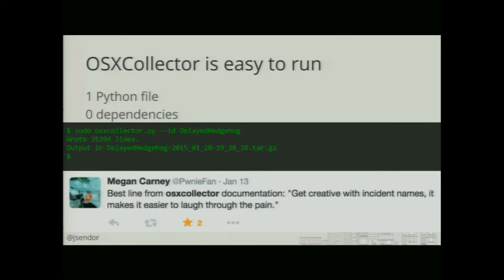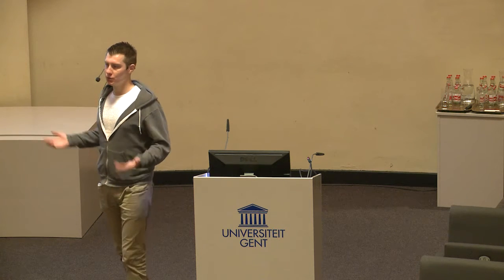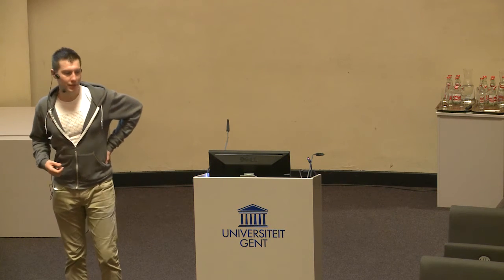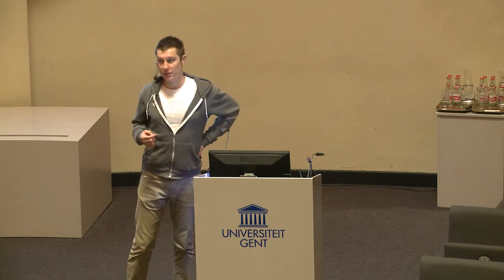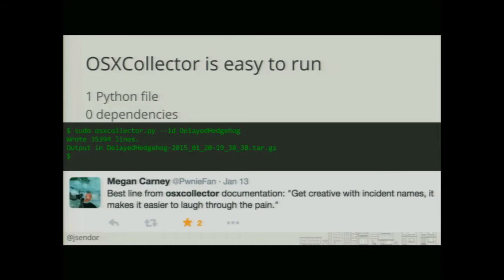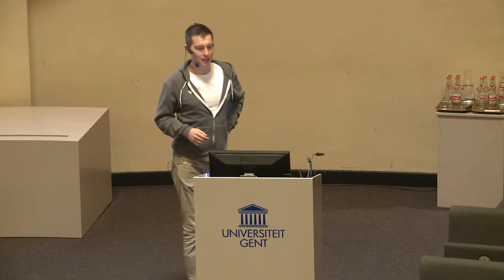It is very easy to run — it's just one Python file. Whenever we found out there is an infected machine on our network, we used to just grab it off the network to stop any further proliferation. Just get the script there with a USB stick — maybe not a very secure manner, but it was already off the network so we weren't too scared about that. Grab this file on a machine, run the script, get the output, and then do further analysis.